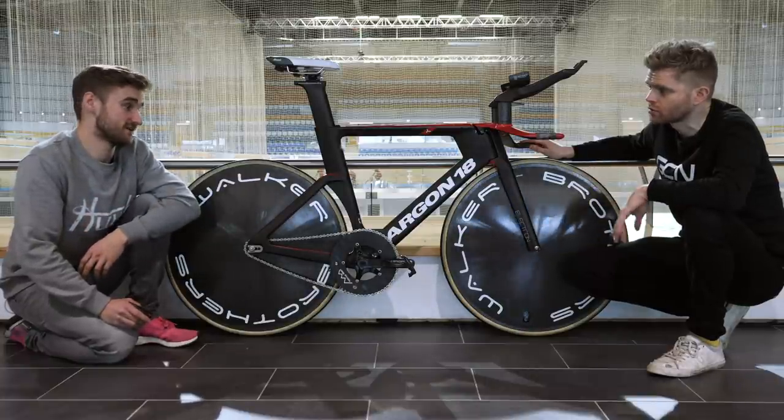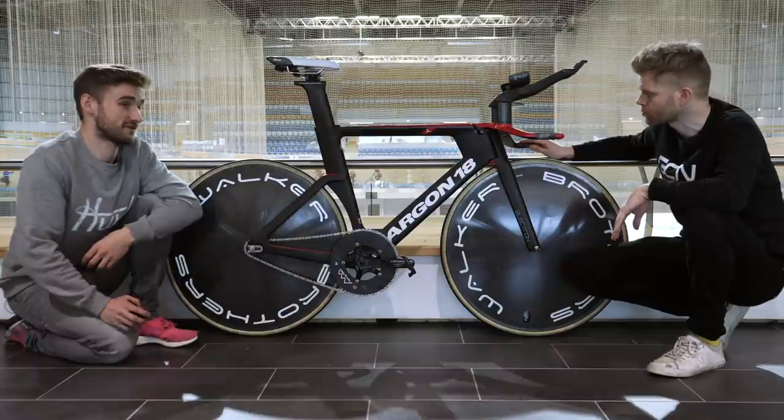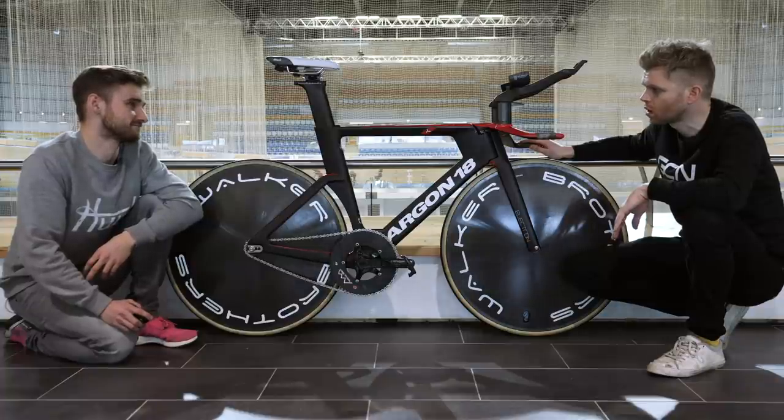But not a 25? Not a 25. We've tried bigger, but the biggest issue is frame clearance. Track frames, as much as they're designing around wider tires, 25 is a very, very tight fit.